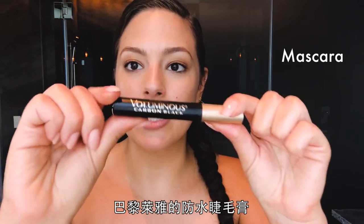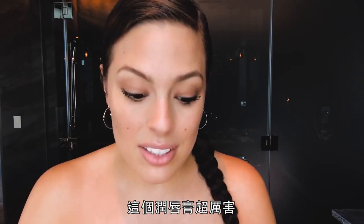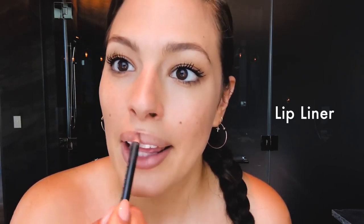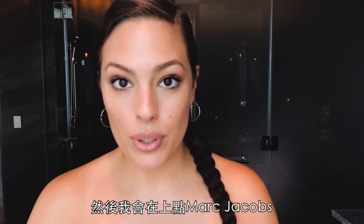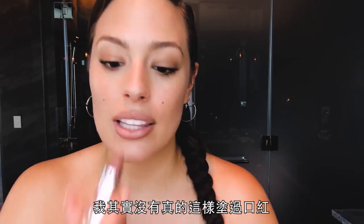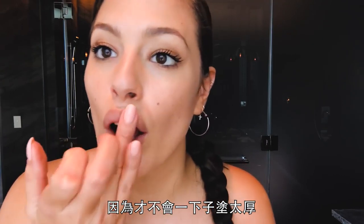L'Oreal's Voluminous Mascara. Nooks — this stuff is the bomb.com. I just use a little bit on my fingertip. And then I top it off with a little Marc Jacobs. I never actually put the lipstick on like this — I always use my finger because then it's not as aggressive. I kind of go in and clean up.